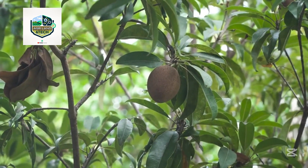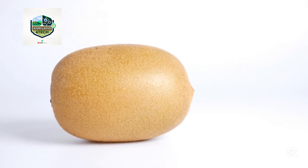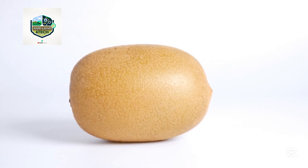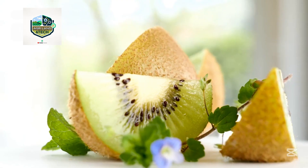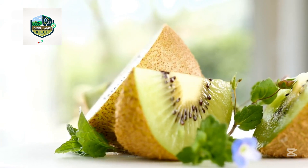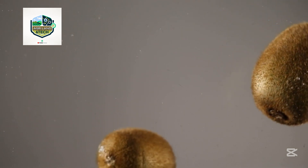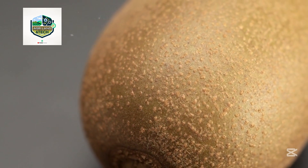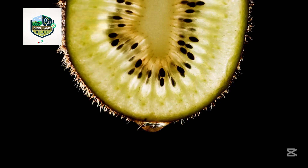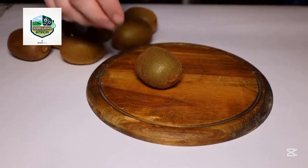Come spring, the kiwi vines burst into bloom with beautiful white flowers. These flowers are critical because only the female vines produce fruit, and they rely heavily on pollination. New Zealand farmers often use managed bee colonies and even artificial pollination to guarantee a strong fruit set. Male vines are planted among the female ones to ensure effective pollination, and machines that blow pollen across the orchard during peak flowering times further boost efficiency. After successful pollination, tiny fruits begin to form and slowly mature over the next several months into the sweet, juicy kiwis we all recognize. Close monitoring is crucial throughout this stage to maintain fruit size, quality, and shape.